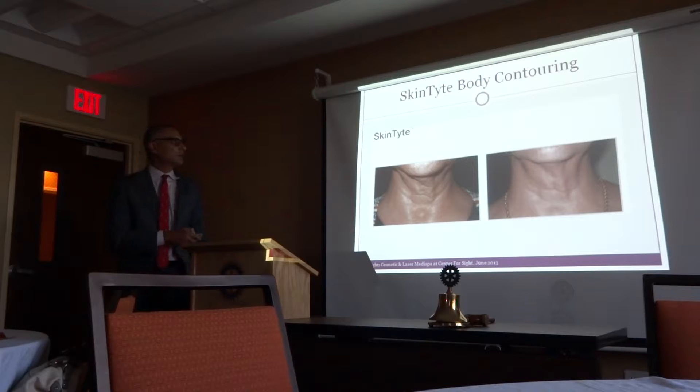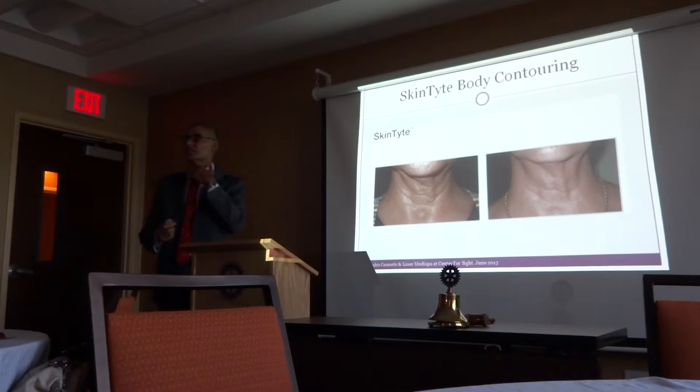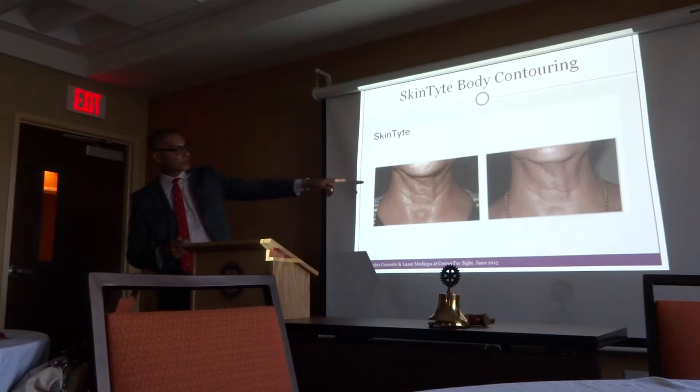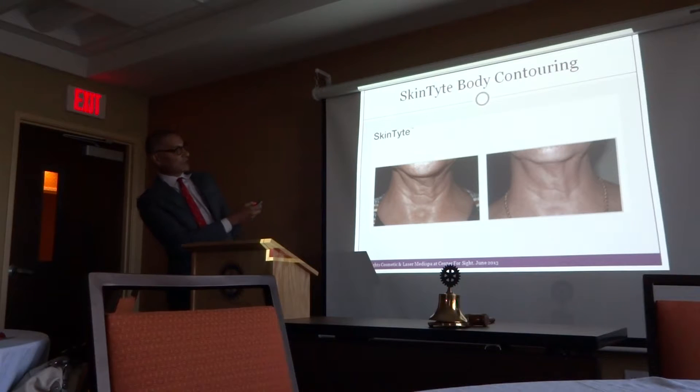This is SkinTight. The way SkinTight works, as opposed to broadband light, is infrared light — it's a wand that you slide up and down, heating the skin and the collagen underneath. This is after five or six treatments — you can see the response. It's not a dramatic change, but I think it's a pretty significant change.